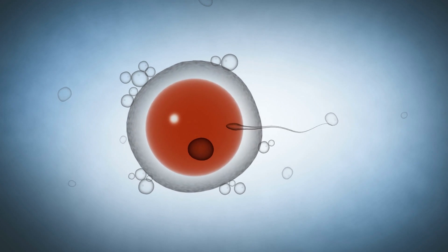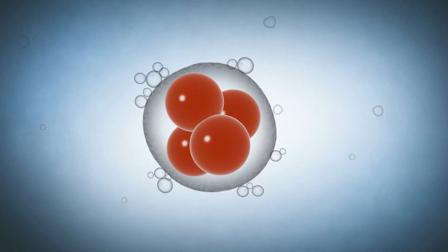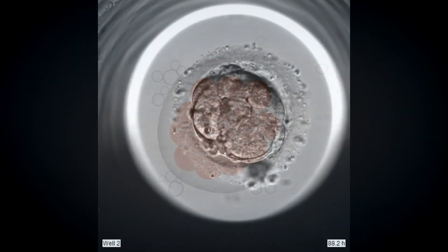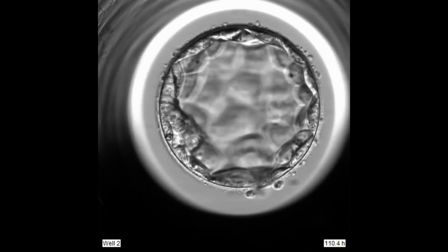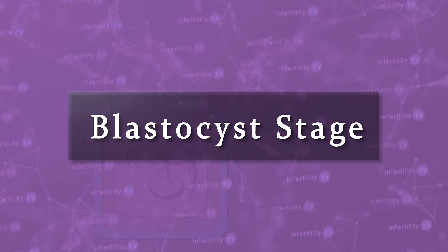Once an egg has been fertilized, the cells start to divide. This is how an embryo develops. One cell becomes two, two becomes four and so on. After five to seven days, a normally developing embryo will have divided into over a hundred cells. Fluid also accumulates in the middle. This is known as the blastocyst stage.